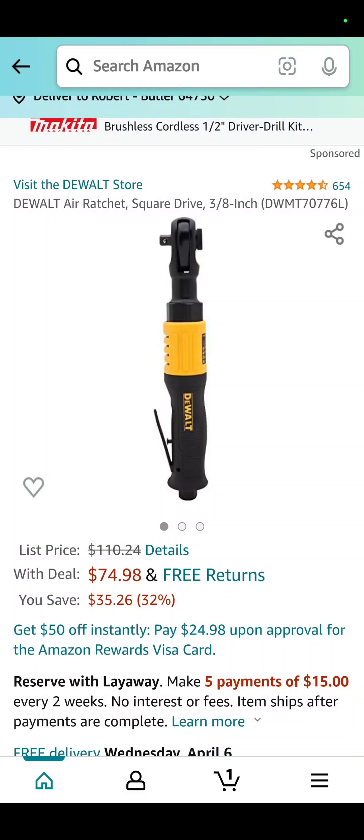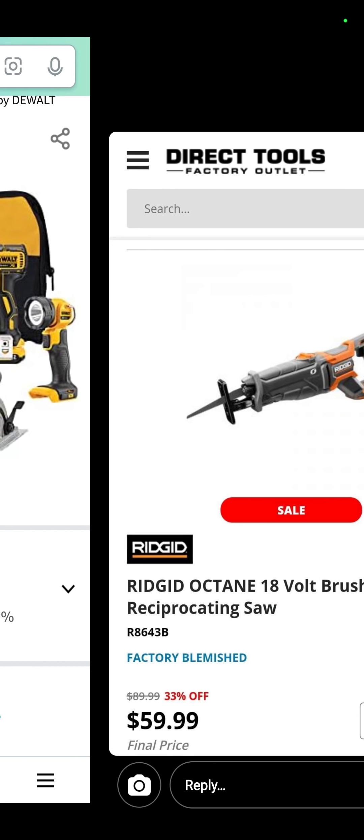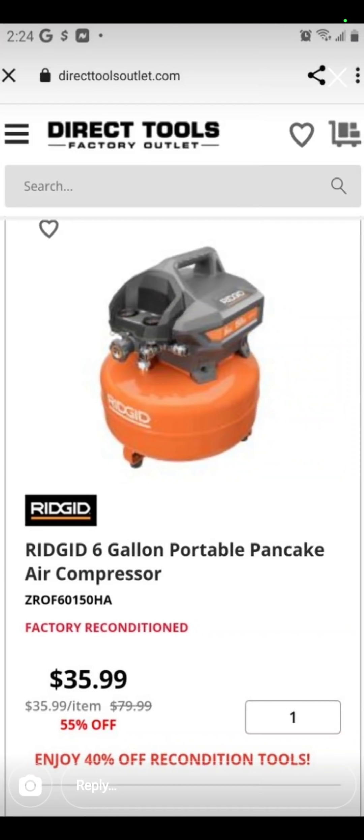The DeWalt Air Ratchet — for all you guys still using air compressors — $74.98. Also at Amazon, you have this 4-tool combo kit with two batteries, charger, and a bag: impact driver, drill driver, circ saw, and flashlight for $354.99 — probably lower right now. $59.99 for the Rigid Octane factory blemished recip saw. Also at Direct Tools, the Rigid 6-gallon portable pancake air compressor is $35.99 factory reconditioned.